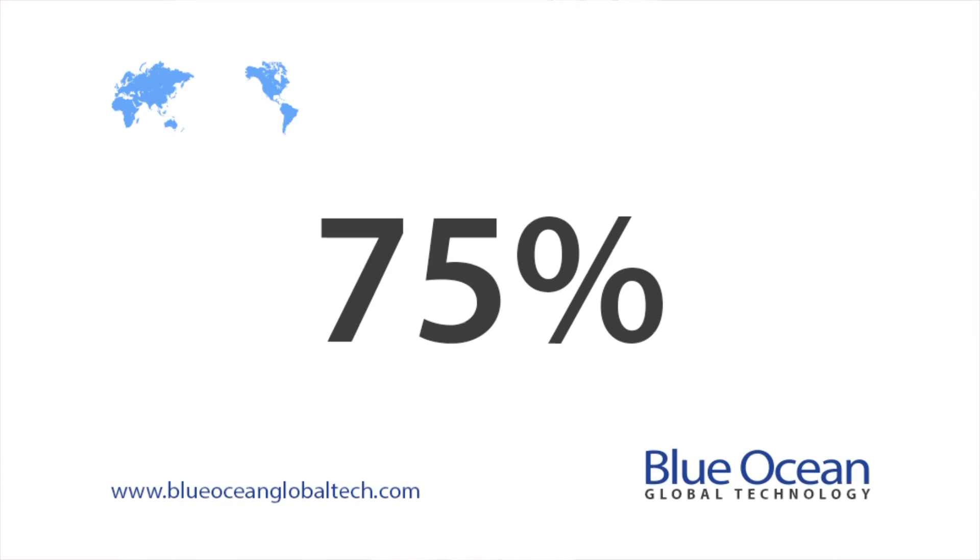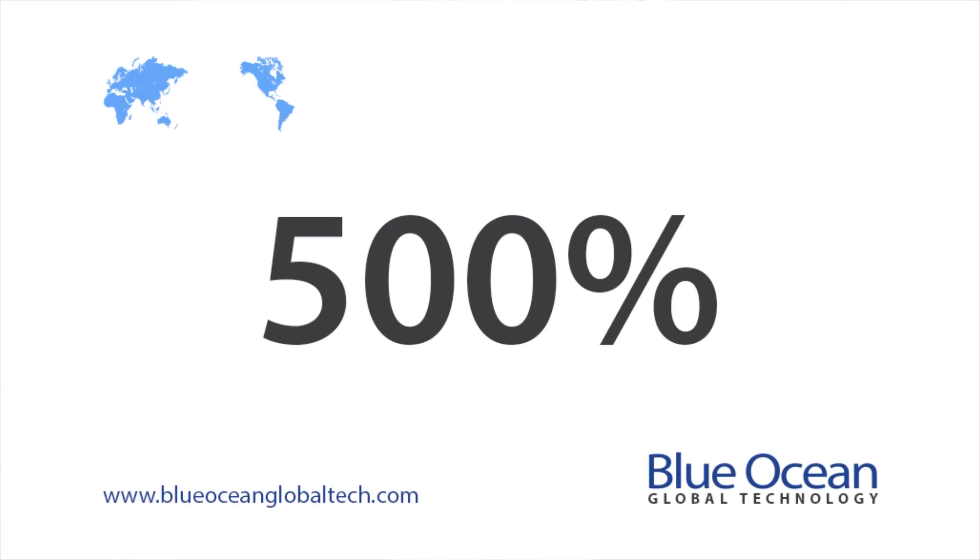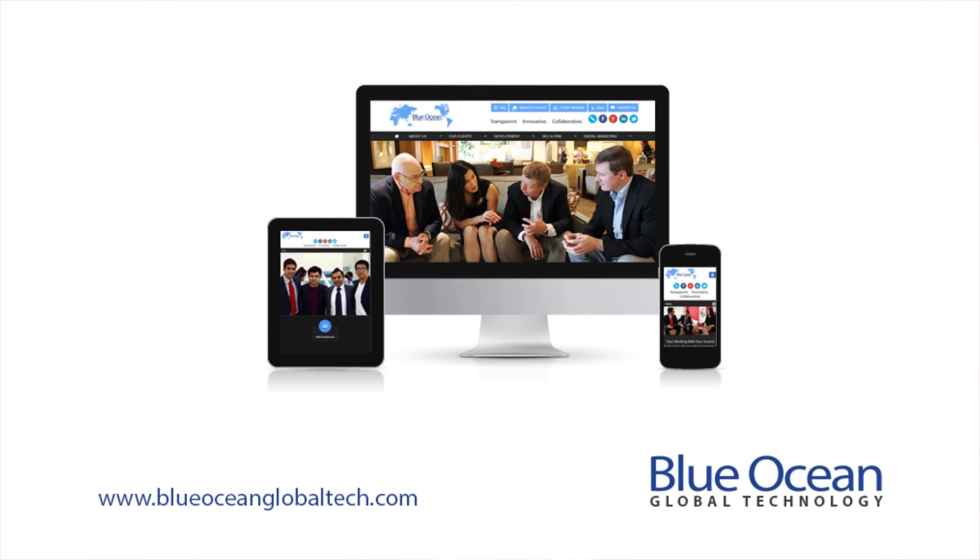82% of American smartphone owners use their mobile device to browse the web. 75% of consumers prefer a mobile-friendly website. Mobile search has grown 500% over the last two years. What makes a site responsive?